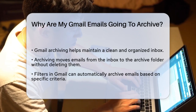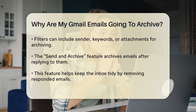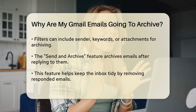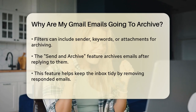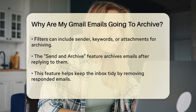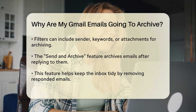One reason your emails might be going to the archive is if you've set up filters in your Gmail settings. You can create filters that automatically archive emails based on specific criteria, such as emails from a particular sender, emails with certain keywords, or emails with attachments. Any incoming emails that match the criteria will be archived instead of landing in your inbox.